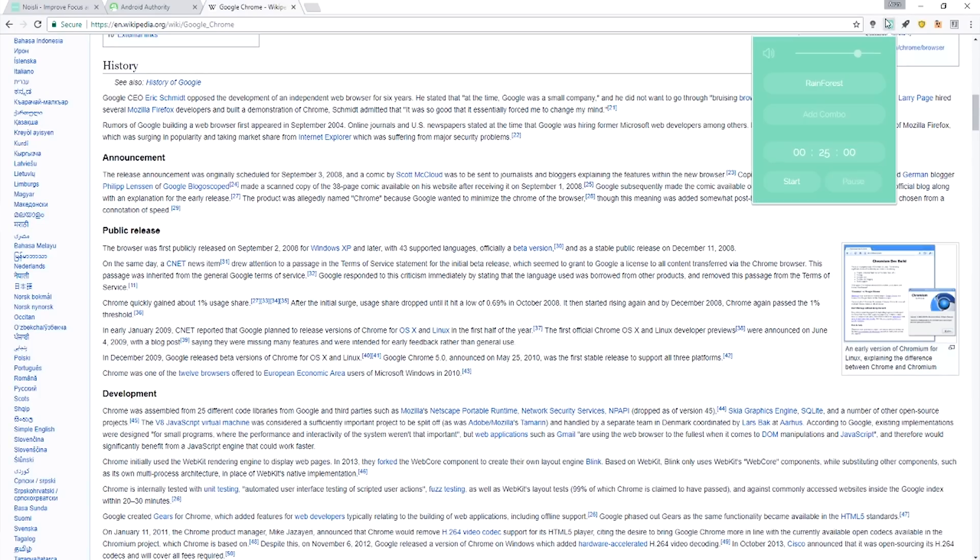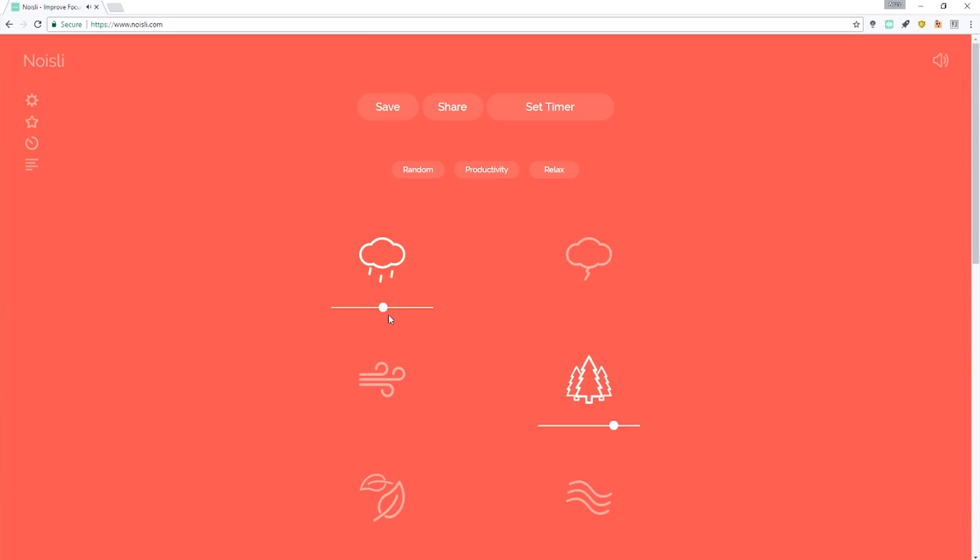Next up is Noisly. This isn't exactly offering anything groundbreaking in terms of features, but what it is doing is bringing these features so that they are literally one click away. When you tap on the Noisly icon, it brings up a whole series of natural sounds. These could be sounds used to calm you if you want to relax, or alternatively there are certain ones which help you with concentration. It's a bit of a different Chrome extension — not your typical one — but it could be fun for a lot of you guys.